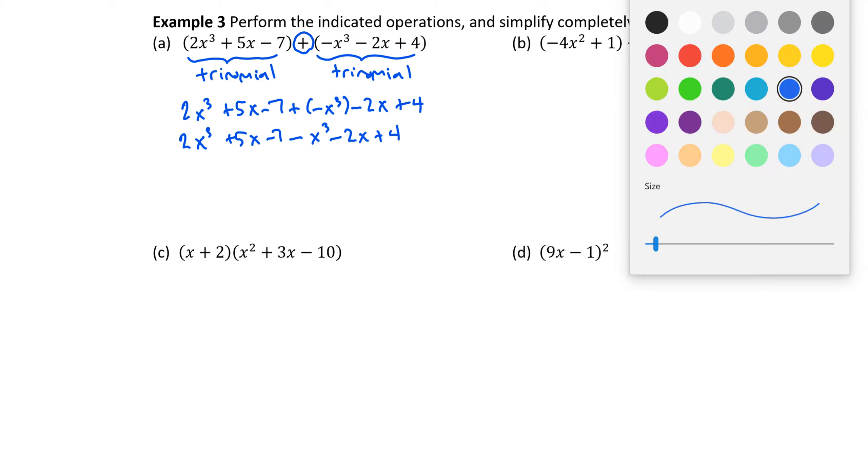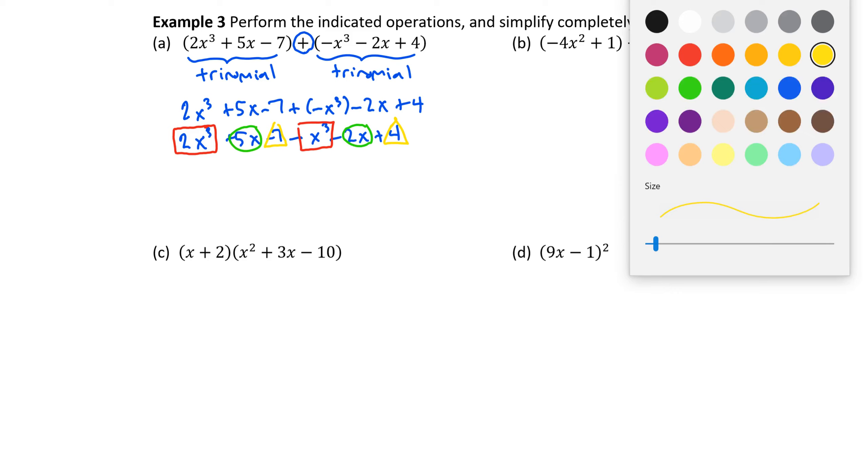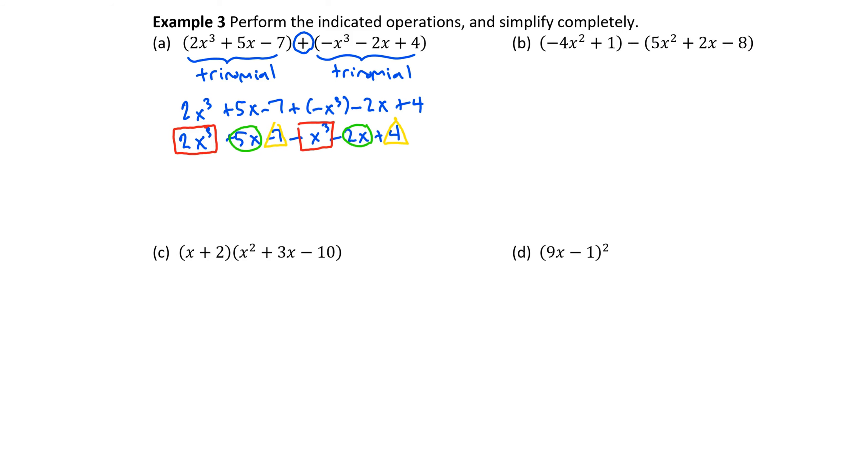When you add a negative number, it's the same thing as subtracting. Now we're going to identify like terms — like terms have the same variable parts. We've got a couple of x cubed terms, a couple of x terms, and a couple of constant terms. So 2x cubed minus x cubed gives us 1x cubed — we carry the variable parts and combine the coefficients, 2 minus 1 gives 1. Plus 5x minus 2x gives us plus 3x. And negative 7 plus 4 gives us negative 3. So combining our two trinomials, we end up with another trinomial.